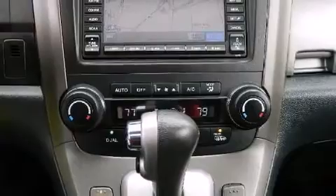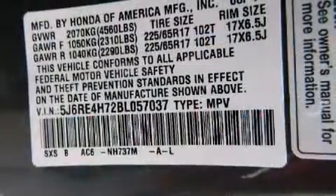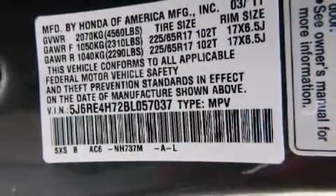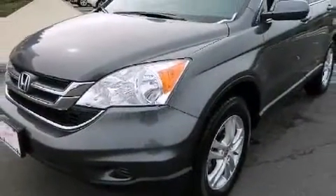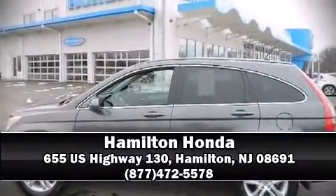It also arrives with a CARFAX history report, providing you peace of mind with detailed information. Come down today and see this vehicle for yourself. Call now to schedule a test drive.